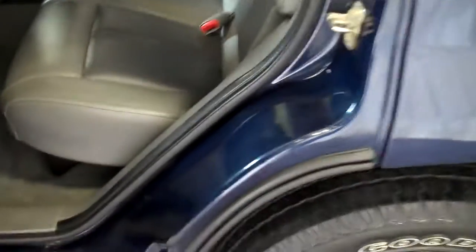Also, sunroof — gotta have it. When you look in the back, it's the cool two-tone leather, which is in very, very nice shape. Took this on trade locally.